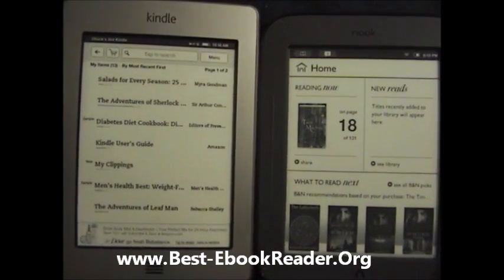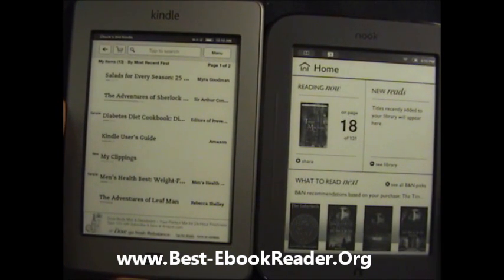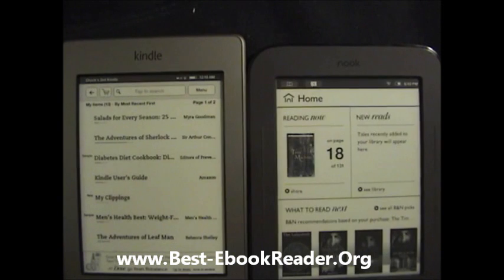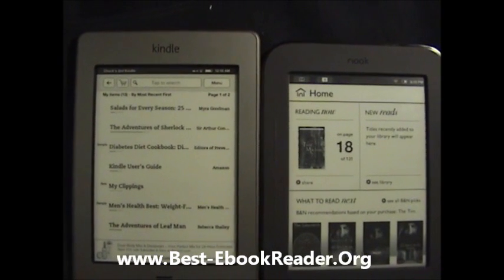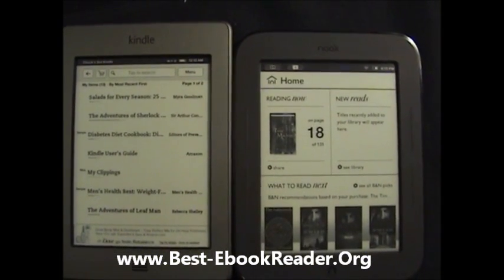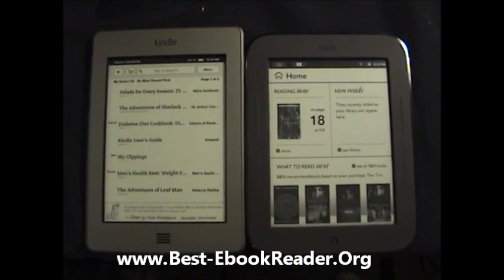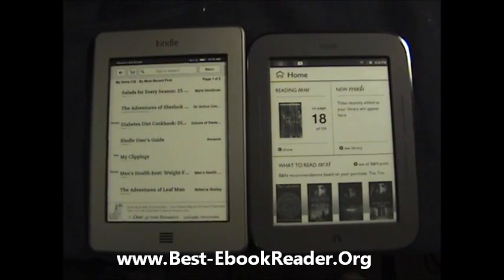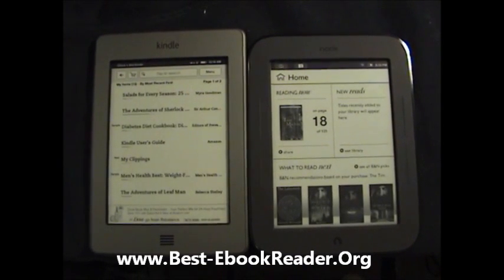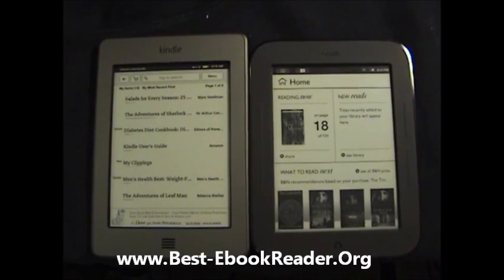As far as the size goes, there's hardly any difference. The Nook is slightly shorter — you can see the difference in height — and it's a wee bit broader. But these are not important features for you to consider in your purchasing decision. Let's look at some more important features than the slight differences in height, width, thickness, and weight.